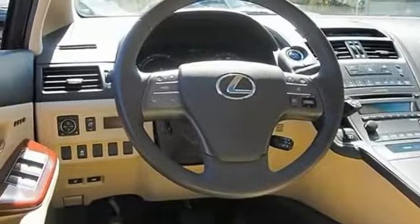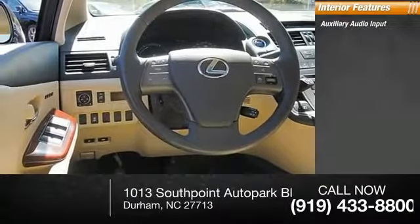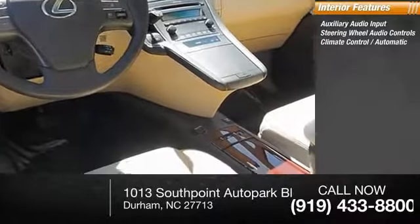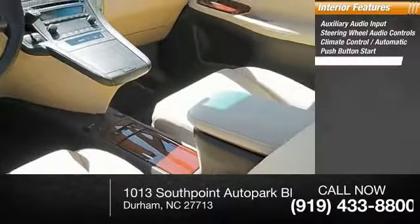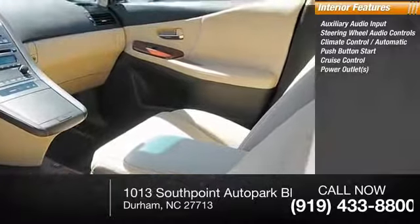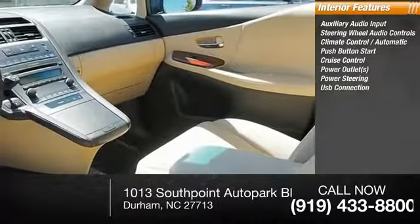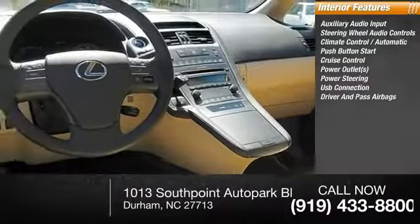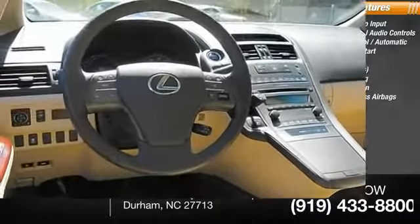Inside you'll find auxiliary audio input, steering wheel audio controls, climate control, automatic push-button start, cruise control, power outlets, power steering, USB connection, both driver's side and passenger side airbags, and dual zone AC.